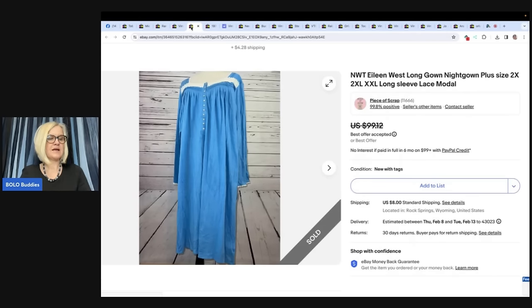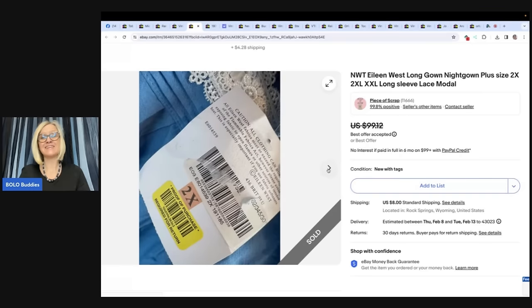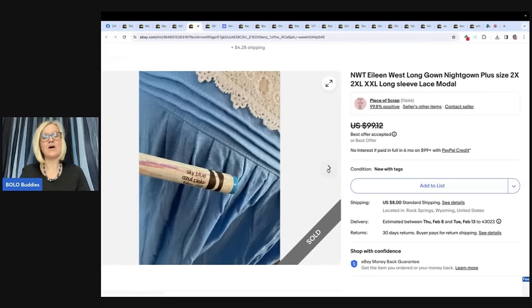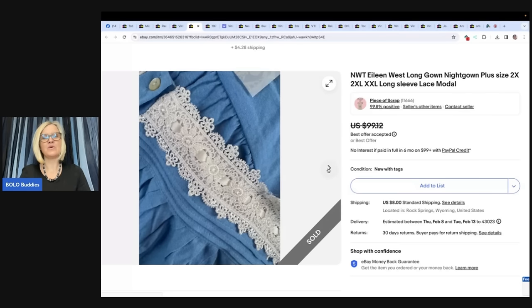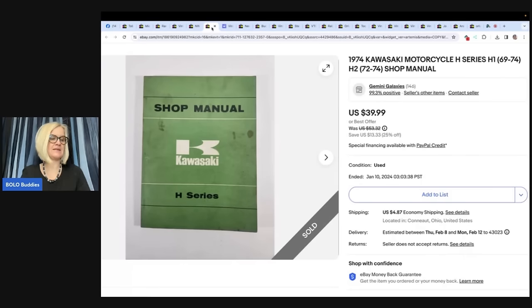The next item — a new-to-me brand. I paid $3.75 and sold it for $80 shipped on eBay. Eileen West is the brand. It was new with tags — a long nightgown, plus size 2X. She used a crayon to show the color, which is a clever trick since computer monitors and phone screens can show colors differently.